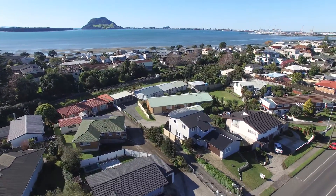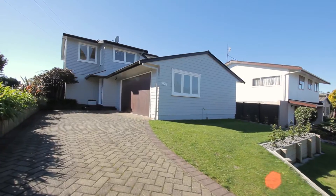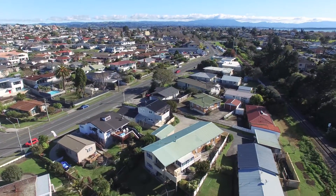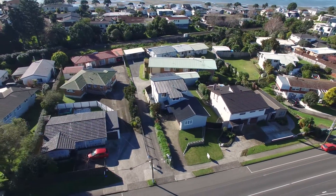Other notable features of the property include a heat pump and a large double garage plus an abundance of off-street parking. Location is fantastic, so convenient to the local Cherrywood shops.